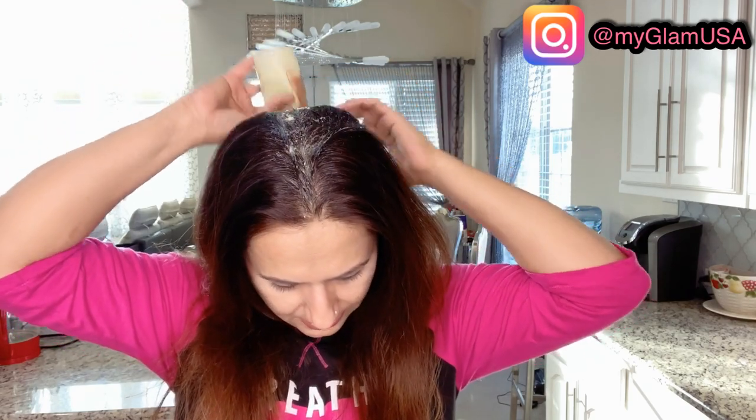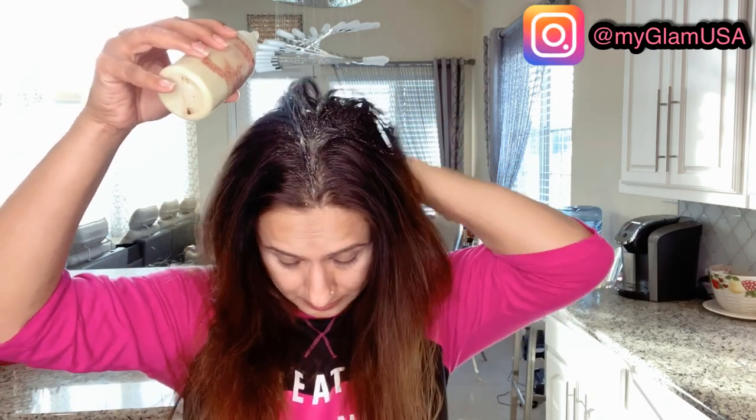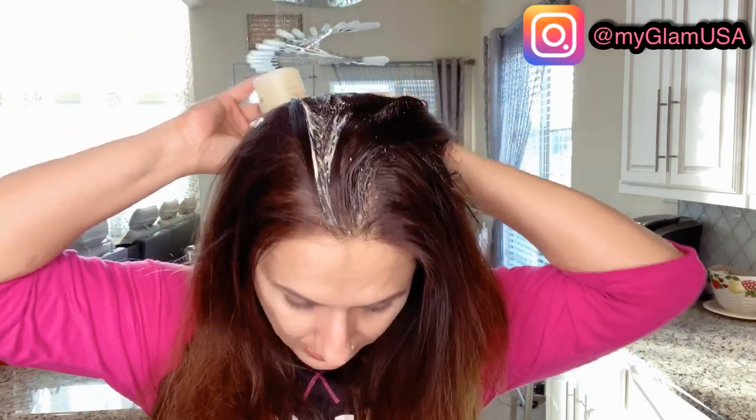So I'm going to begin right in the middle, applying and rubbing it in, going section by section with the nozzle. It gets really easy to part your hair this way. I'm going to fast forward through the application process and I'll be back.